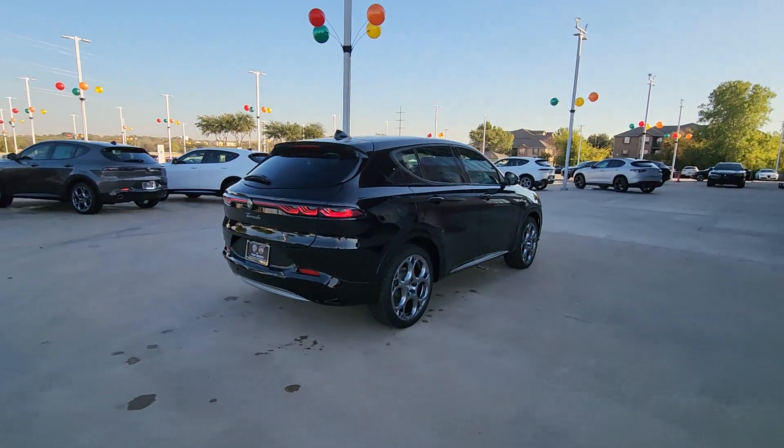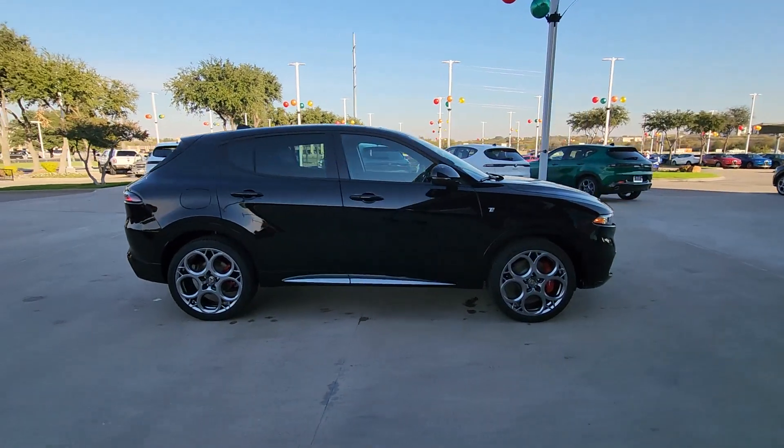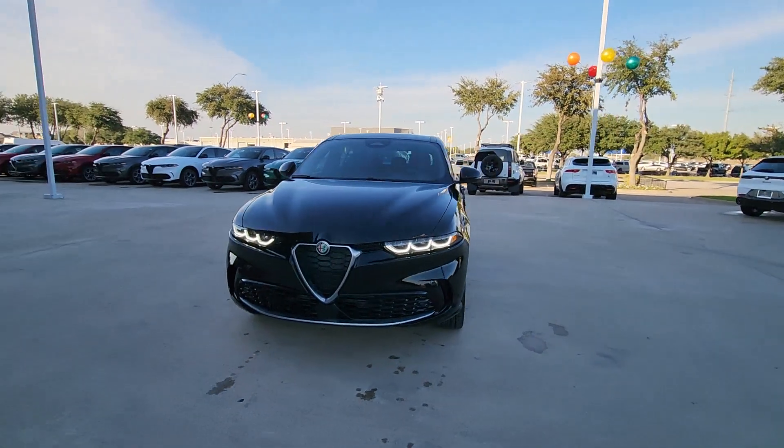Heated steering wheel, Apple CarPlay and/or Android Auto, moonroof, keyless entry, navigation system, fog lamps, satellite radio, backup camera, power liftgate, adaptive cruise control.